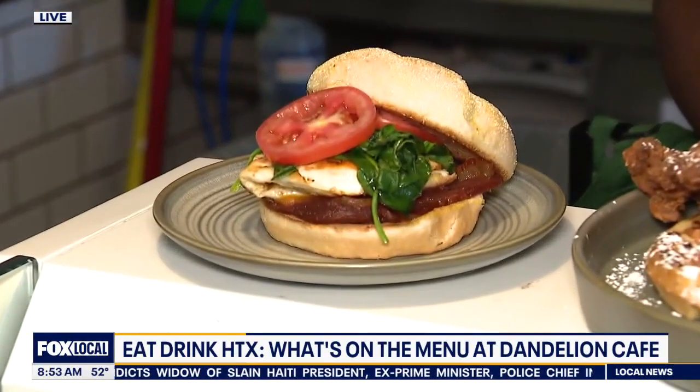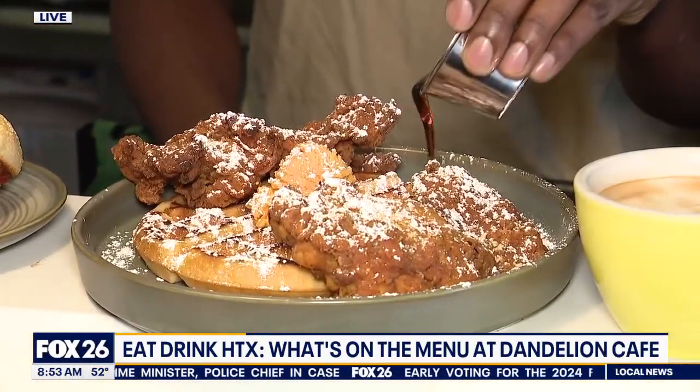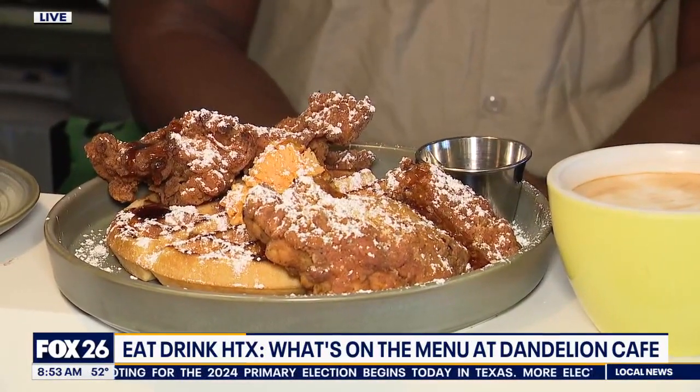Well, we have our classic breakfast sandwich — you can customize it however you like. On this one we got bacon, eggs, spinach, and tomato. And as we go left, we go to our famous chicken and waffles, one of the best chicken and waffles in Houston. It's got maple butter, syrup, cornbread waffle, and fried chicken that's marinated 24 hours.